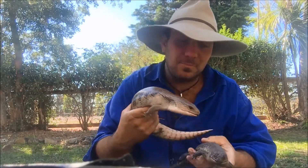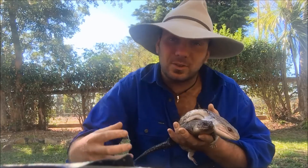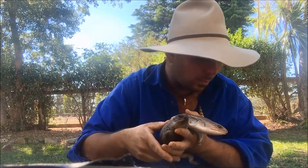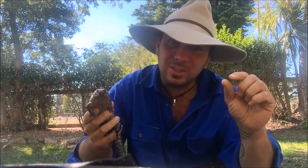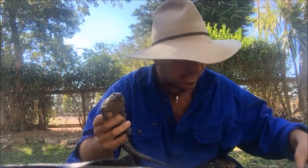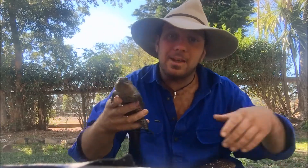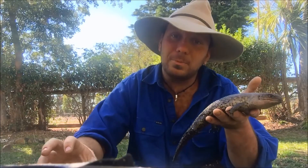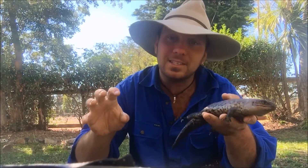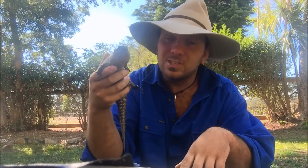Some lay eggs, some give birth to live young. Of course anything that gives birth to live young is better suited to cold climates where they don't have to have a warm place for three months. They eat everything from tiny little termites to insects. Some skinks eat other skinks. Some of them are omnivores — they eat plant matter as well. They're absolutely amazing. They fit in every tiny little bit of ecosystem that Australia's got.